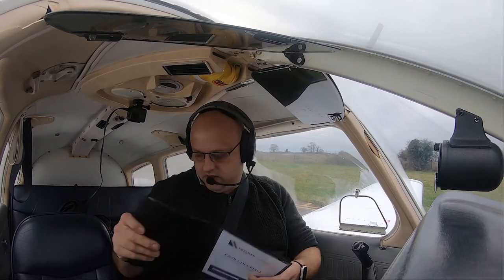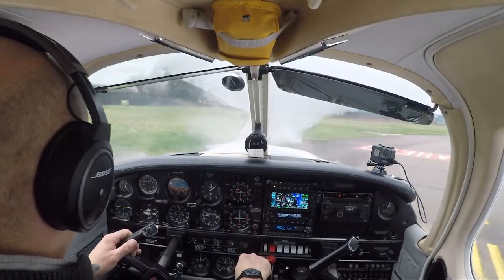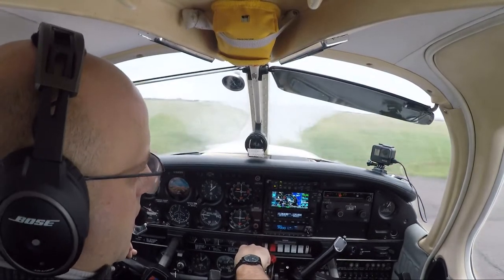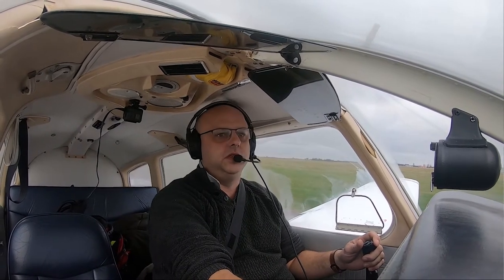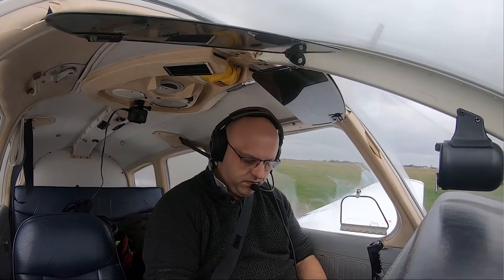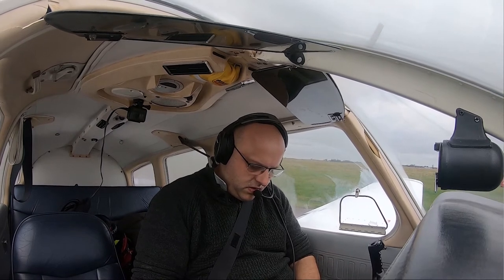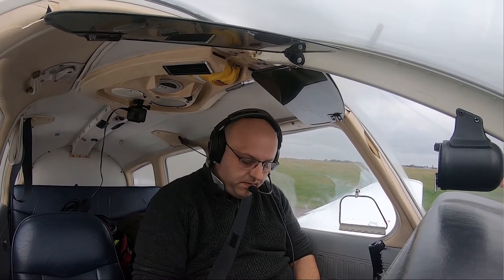After takeoff we'll look at 284-ish. Norwich Tower, Golf Golf Uniform holding Alpha 2, ready for departure and clearance. Golf Golf Uniform, after departure easy right turn off track, VFR, squawk 7364. Right turn after departure, VFR, squawk 7364.